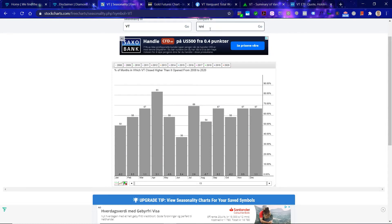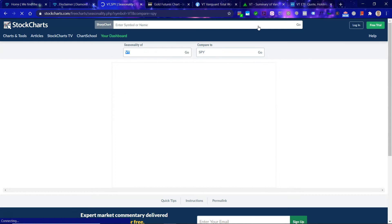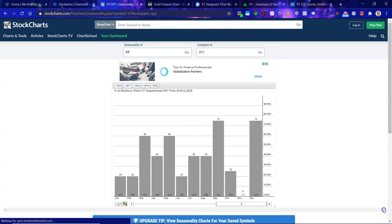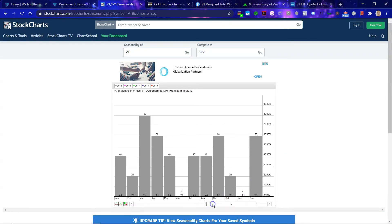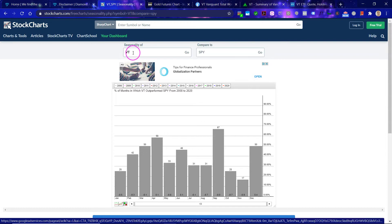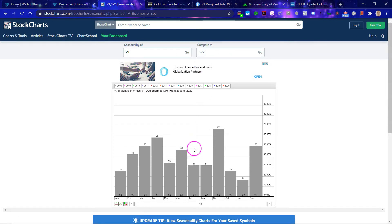Let's compare it against the S&P 500, which is the ultimate benchmark. Let's get more years. This is rather interesting. For some reason September is the strongest month for VT versus the S&P 500, which is quite relevant for us given that we are now towards the end of August. So 67% of the time the VT outperforms the S&P — that's relevant.